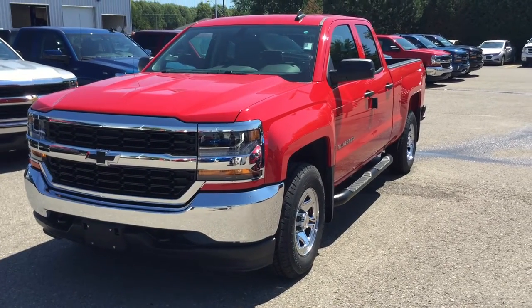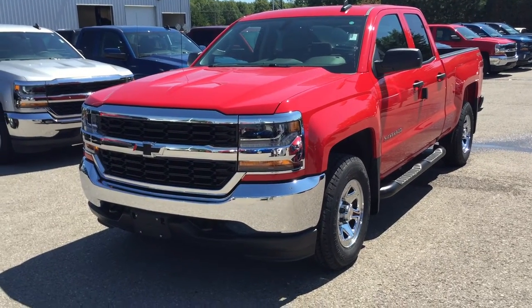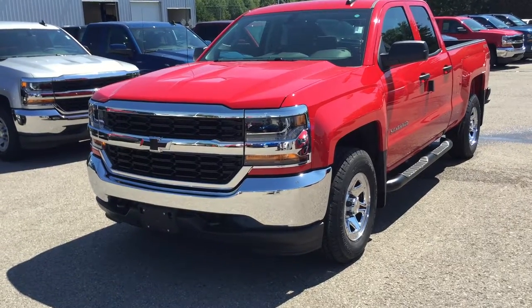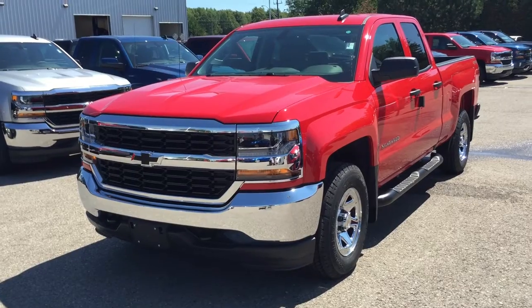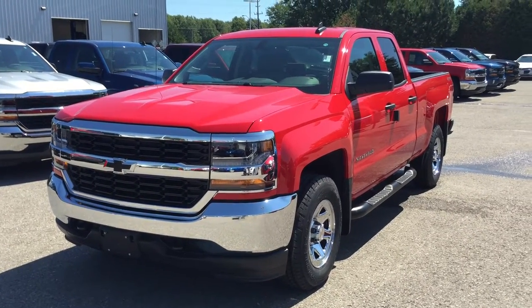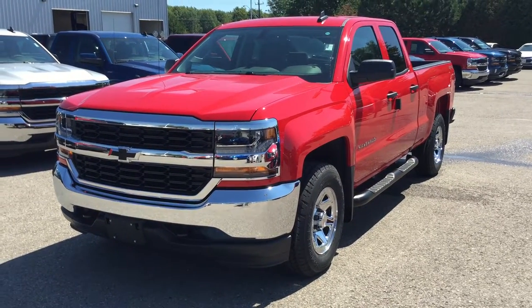This is the 2016 Chevy Silverado LS four-wheel-drive double cab. The color is red hot with just the right amount of chrome. Under the hood, the Ecotec3 5.3-liter direct-injection V8 engine with six-speed automatic transmission. If you want to test drive this truck, just come on down to Roy Nichols Motors. We are located at 2728 Curtis Road in Curtis, Ontario — just east of high prices.